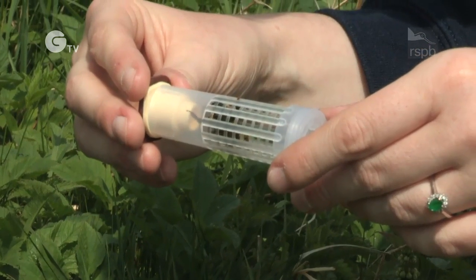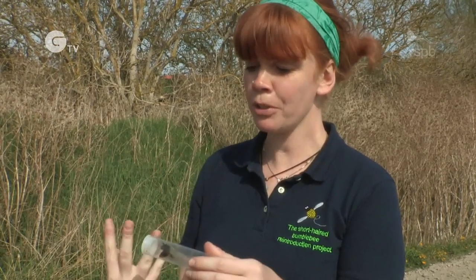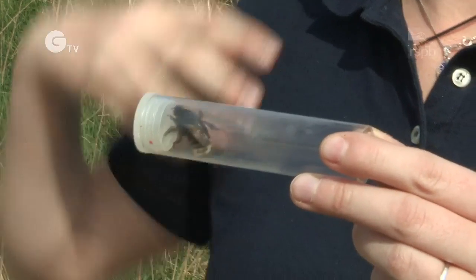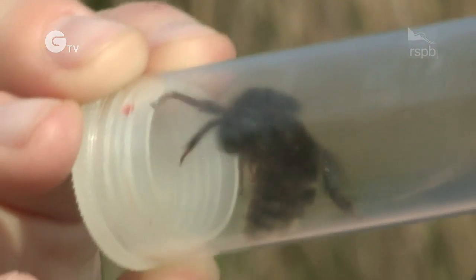So this is our first short-haired bumblebee that we collected today. The temperature is 21 degrees — this is what we predicted, roughly the temperature the bees will come out at, about 18 to 19 degrees upwards. This is our first really good day of hot sunshine. The white deadnettle is starting to flower and our first queen has emerged.